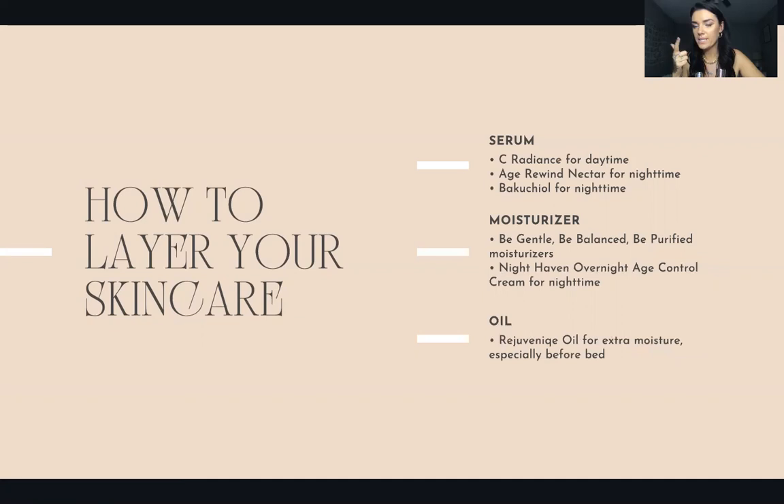For daytime: cleanse, essence, then your daytime serum — C Radiance. After your serums, do Eye Smooth — I apply my serums around the eye area and let them absorb, then follow with Eye Smooth both at night and in the morning. After your daytime serum, use your moisturizer. Most people use Be Gentle, Be Balanced, or Be Purified during the day, but I actually love to use Night Haven during the day too because it's not heavy at all and makes me feel great before doing my makeup.